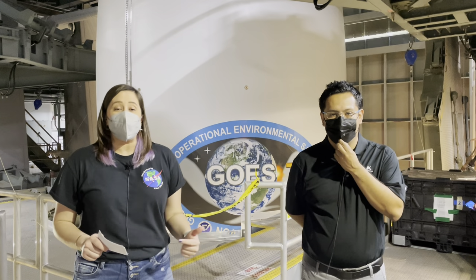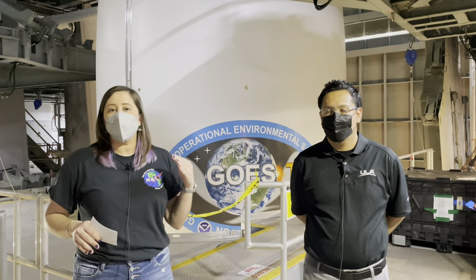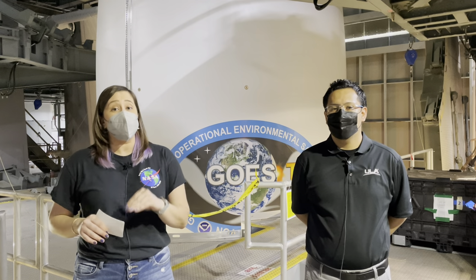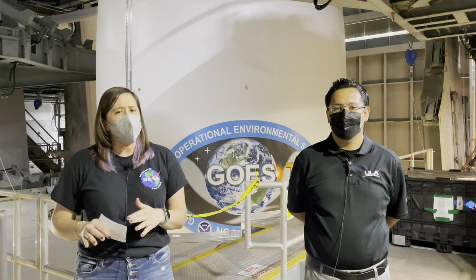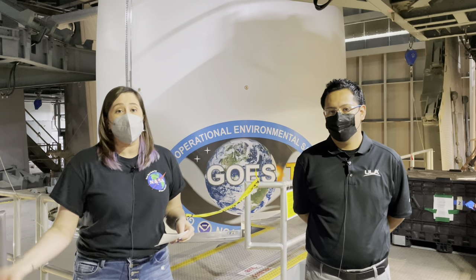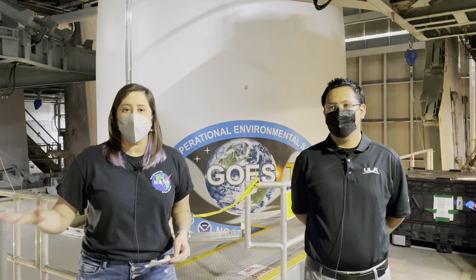Hello from NASA's Kennedy Space Center where we are gearing up to launch the GOES-T weather satellite. NOAA's geostationary operational environmental satellites monitor the entire Western Hemisphere all of the time, and GOES-T is getting ready to join that proud fleet. I'm Katie Merson from NASA and we are taking you behind the scenes of launching a weather satellite.